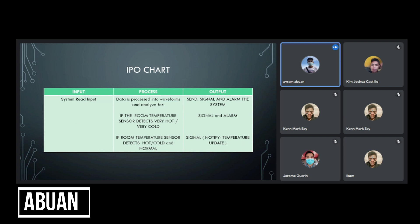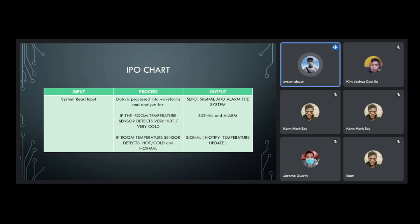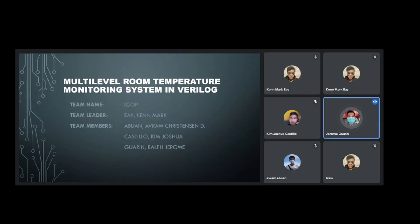For the input/output chart: the input is read by the system, then for the process, data is processed into waveforms and analyzed. For very cold and very hot temperatures, the output is a signal and alarm. For hot, cold, and normal temperatures, the output is a signal that will notify and send the temperature update only.